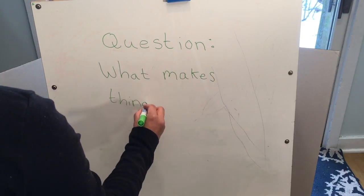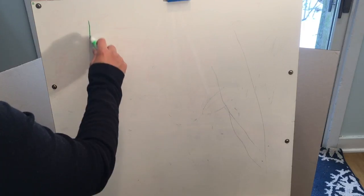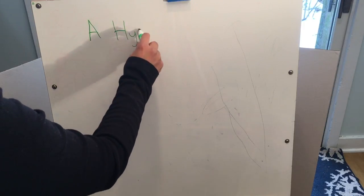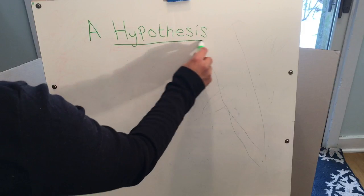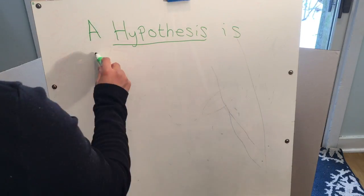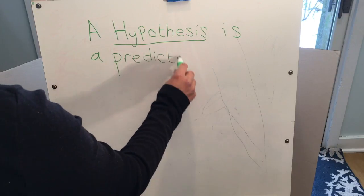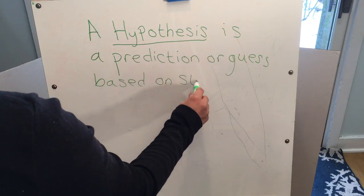Our question today is: what makes things sink or float? We're going to do an experiment to answer this question, but first we need a hypothesis. What is a hypothesis? A hypothesis is an idea, a guess, or a prediction that we make based on stuff we already know.